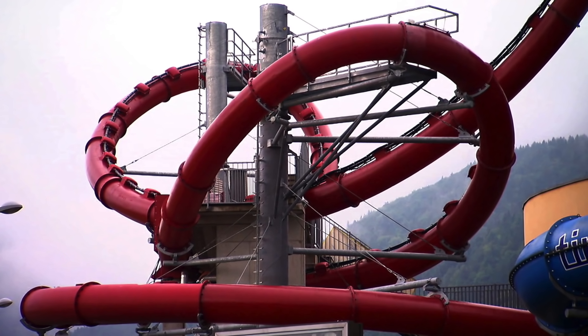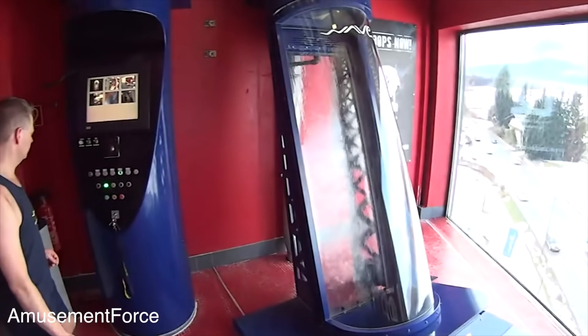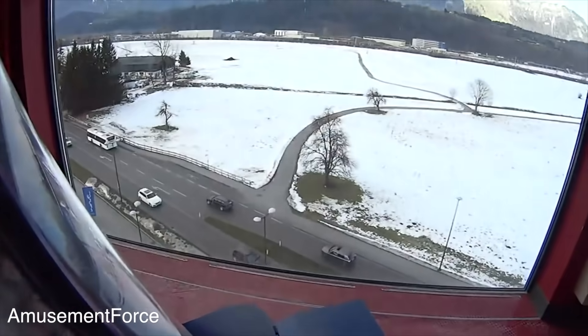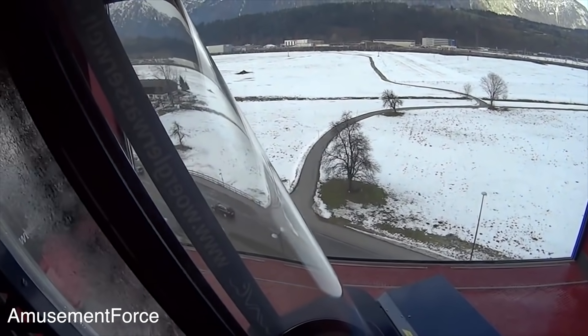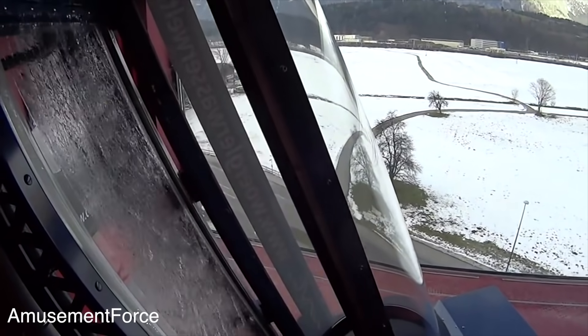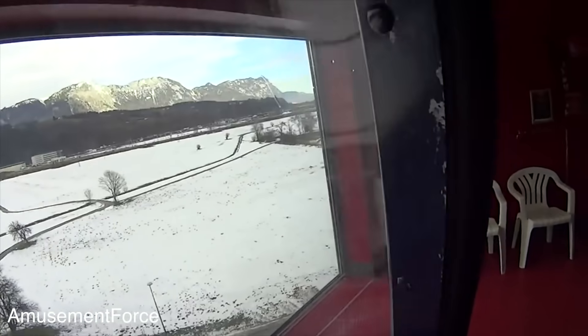Insano is the first double-looping water park slide, and it's located at Thermomod Aquapark in Austria. The slide is about 80 feet high, and you get to a top speed of 40 miles per hour before you hit the first loop, and you do the same thing one more time. This ride is pretty insane, but definitely something I want to see and ride.